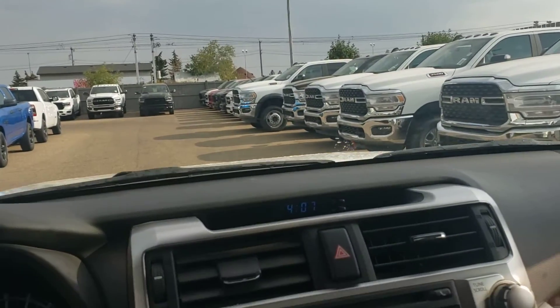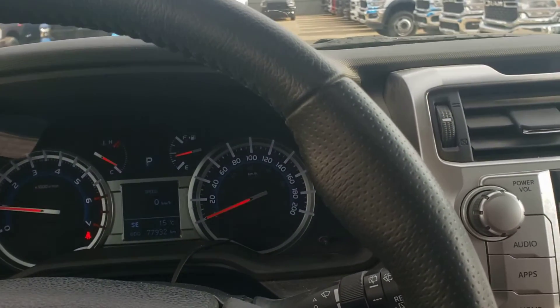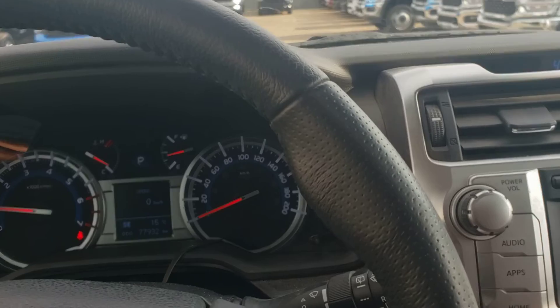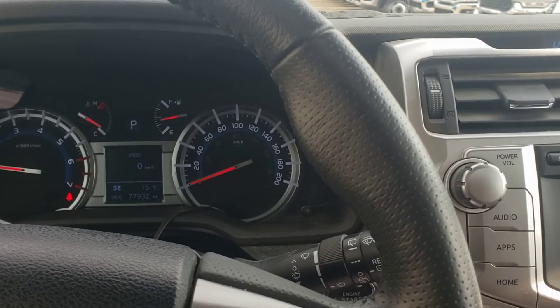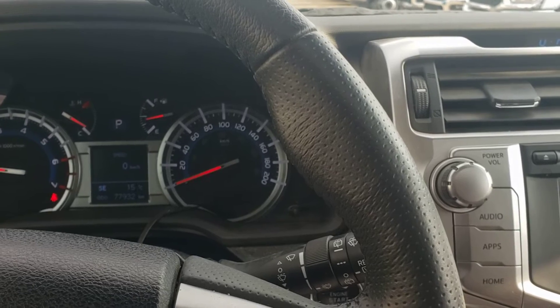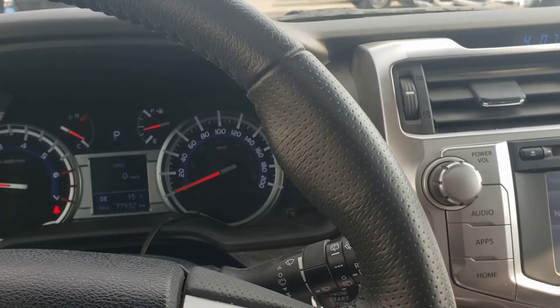So this should give you an idea of the condition of the 2019 4Runner. If you have any other questions, feel free to give me a call. My name is RJ, Londonderry Dodge. Phone number is 780-473-6388. Look forward to hearing back from you. Thanks.